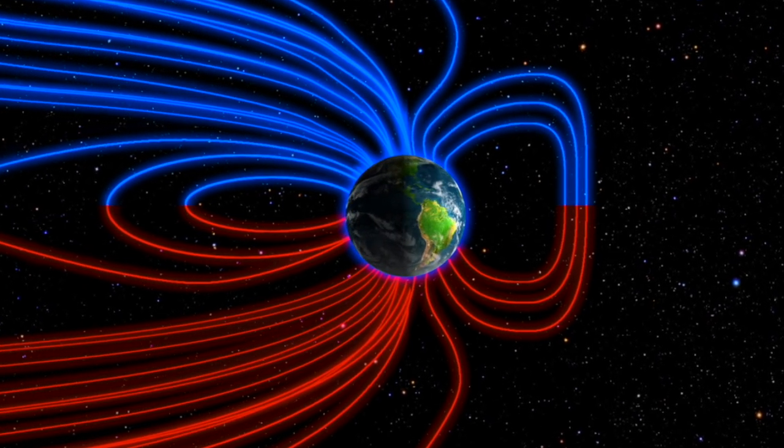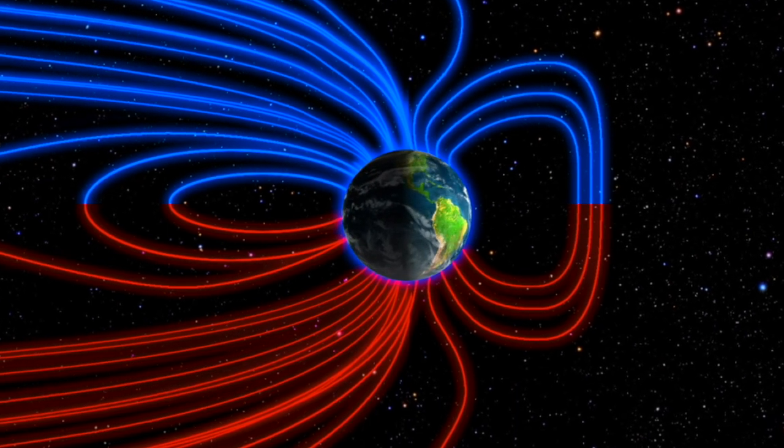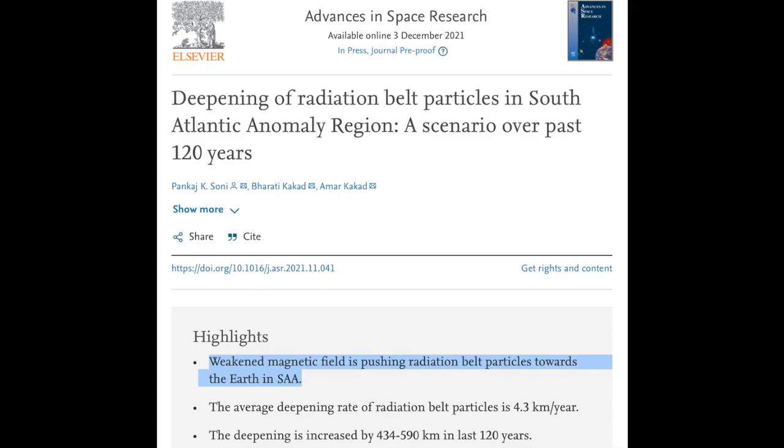We're going to dive deeper on a recent update to this ongoing event, and we will end by learning just how fast the magnetic field is going to be declining when it hits full speed. This week, we reviewed an article discussing how the weakening magnetic field is beginning to allow significant penetration of charged particles into Earth's upper atmospheric layers.